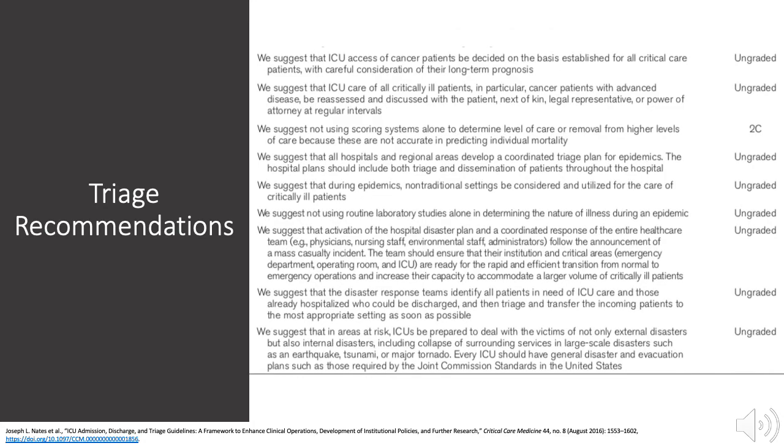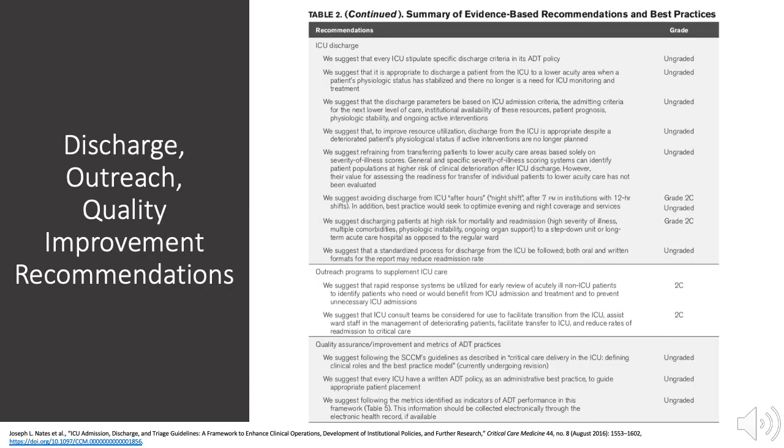Triage of cancer patients should be based upon prognosis. Use of scoring systems to determine level of care is discouraged, as they are inaccurate at predicting individual mortality. During epidemics, it is recommended that non-traditional locations be considered for care of critically ill patients. Disaster plans should be in place and should coordinate with the entire healthcare system.